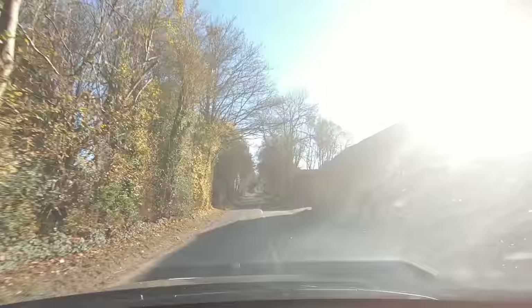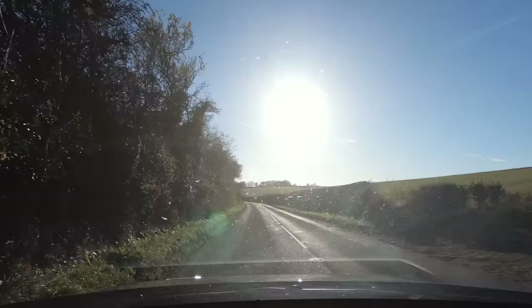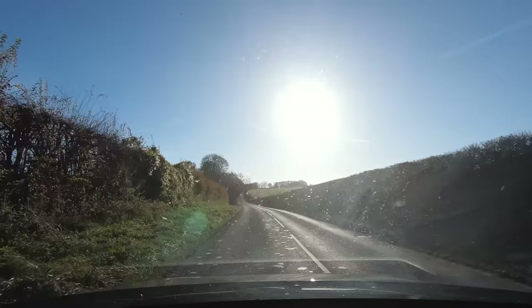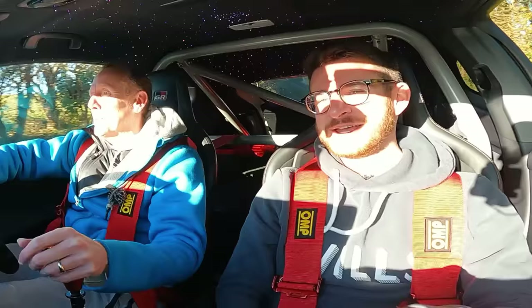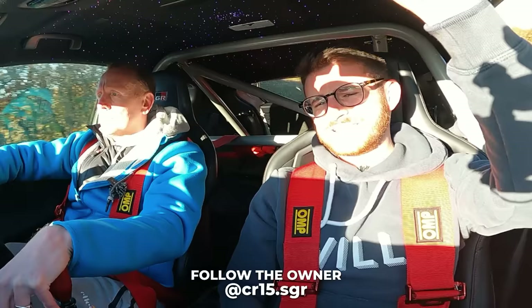What a car - absolutely bonkers. Fair play to you for ticking every single box and a few extra. It's your car, your rules! Thanks so much for coming down and showcasing it - these roads are brilliant. If you want to learn more about Chris's build and how it'll evolve, I'll leave his Instagram link in the description below. I hope you guys have enjoyed it - if you have, please leave a like and subscribe for all the adventures still to come.